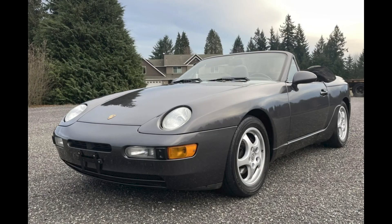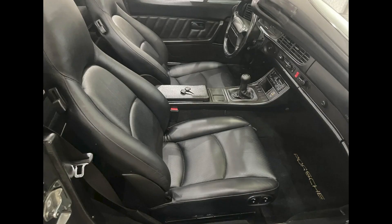A slate gray over black 1994 968 Cabriolet with 58,000 miles sold for $18,000. This needs a bit of maintenance and a set of tires, but it was a well-purchased 968.